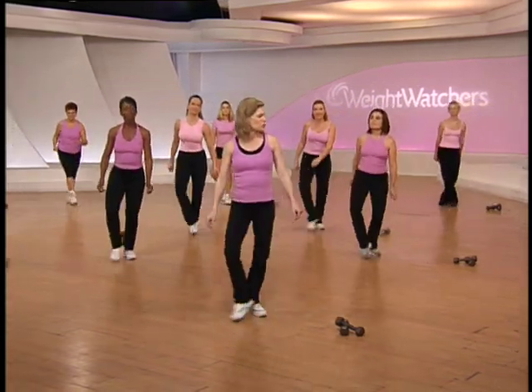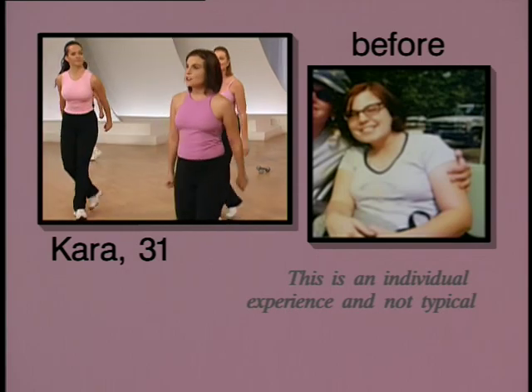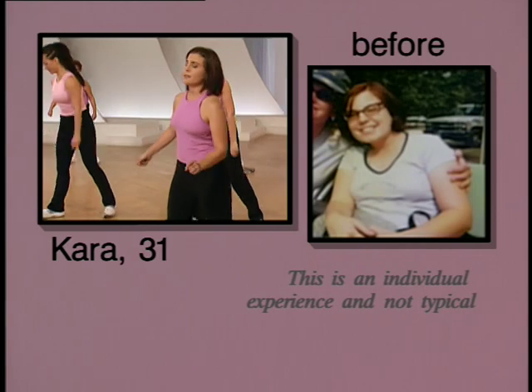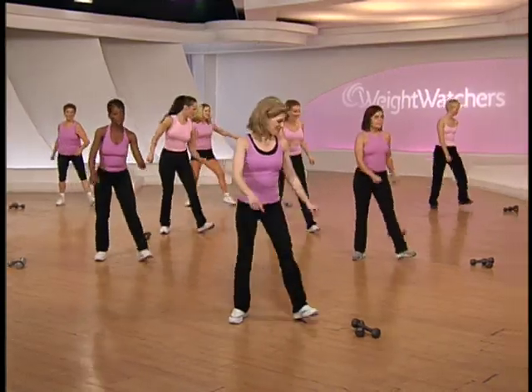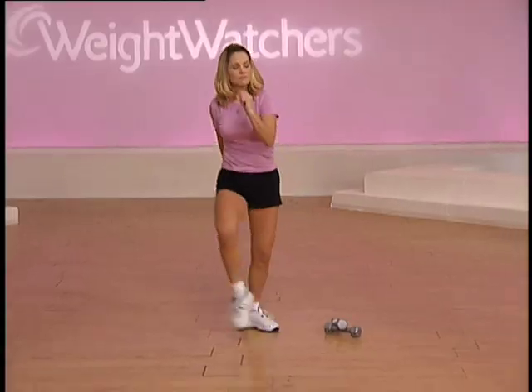Kara, how much weight did you lose? I lost 20 pounds and I've kept it off for two years now — I know that regular exercise is a huge part of my success. That's right, you're on the right track. We're almost there — now just receive this as your dessert.